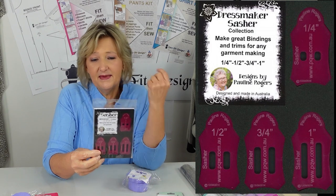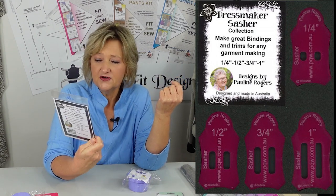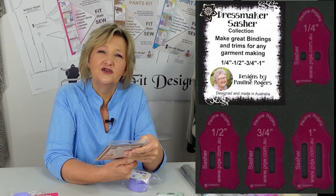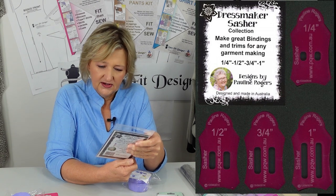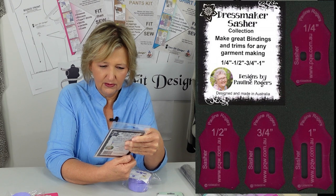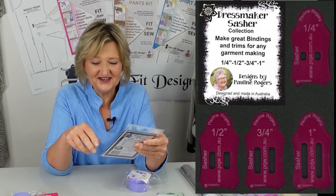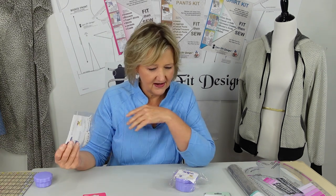Another item — limited stock — is a sasher collection specifically for dressmakers. It says it makes great bindings and trims for dressmaking. It comes in different sizes: a quarter inch (6mm), half inch (1.3cm), three-quarter inch (about 2cm), and one inch (2.5cm). That is perfect for necklines where we want to do binding. The sizing is specifically for dressmaking and it's a great add-on.